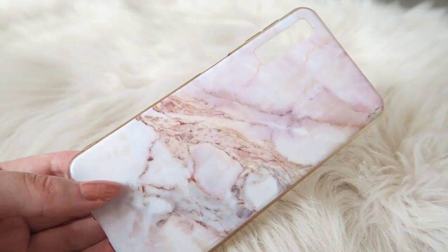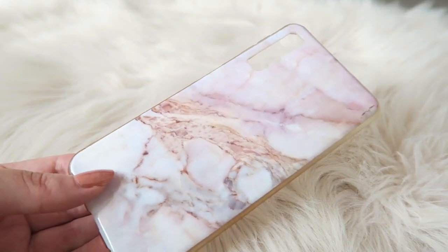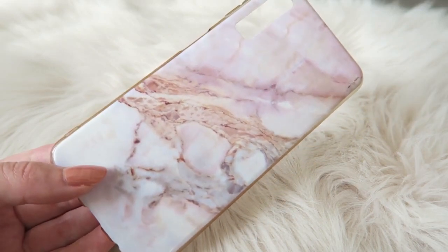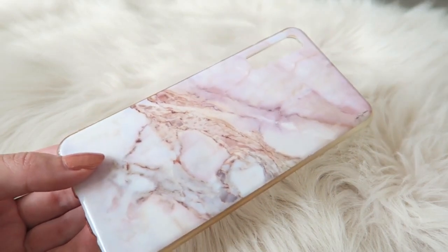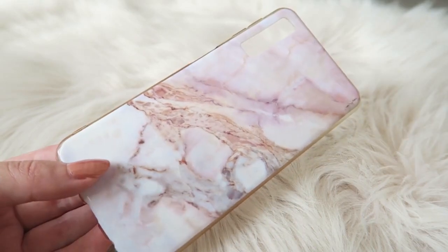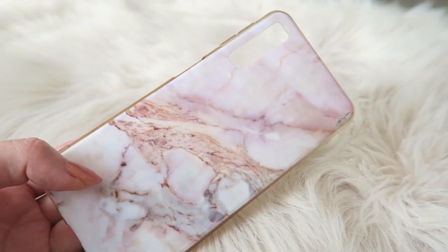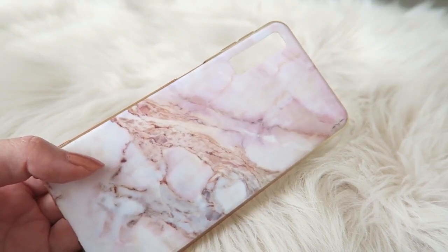This is the case I'm using now. I have a lot of pink-themed cases, but for this fall I wanted something different. I think this one goes quite nicely with the fall theme. This case is from AliExpress and if I can find it I will link it down below.